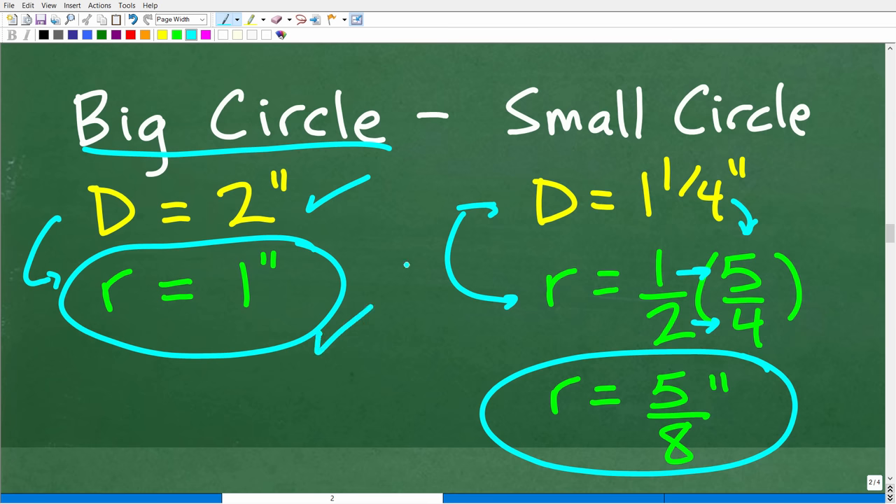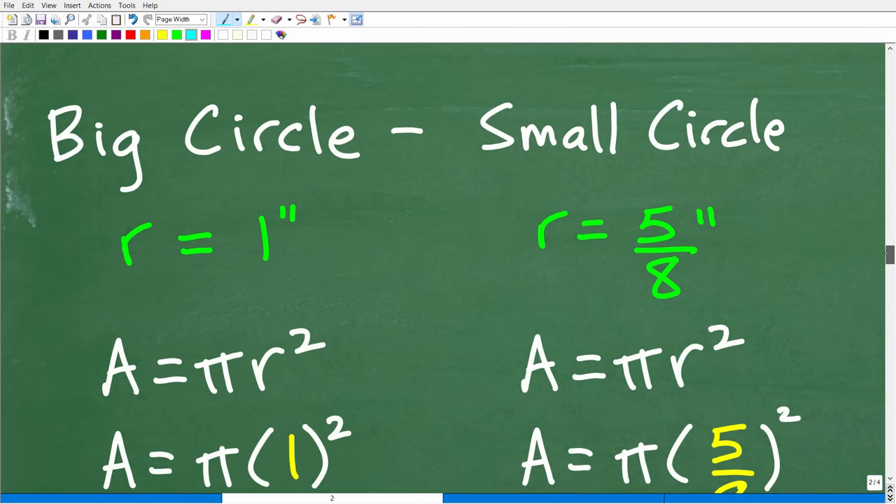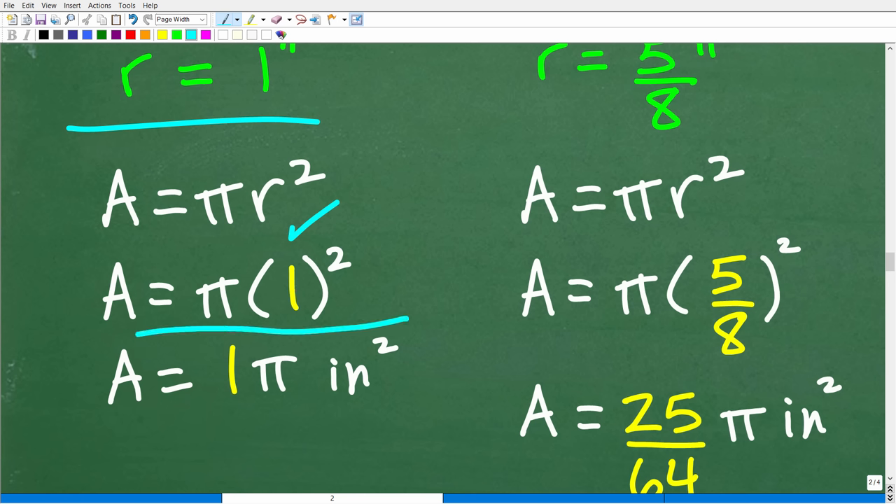Now I have the radius of the big circle (one inch) and the radius of the small circle (five-eighths inch). Let's plug everything into the formula for area of a circle. Starting with the big circle: area equals pi r squared. The radius is one inch, so it's pi times one squared. One squared is one, so the area of the big circle is simply pi inches squared.